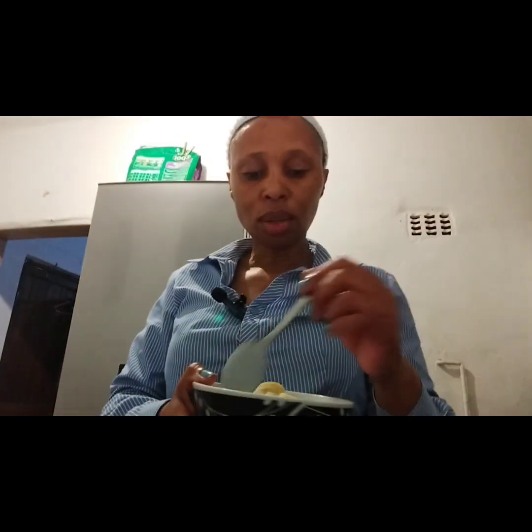My cereal is Weet-Bix. I'm currently not adding sugar because I've been eating a lot of sweet things and I start feeling sick. Instead of sugar I sometimes add honey, but I've currently run out. Anyway, Weet-Bix is nice with or without sugar, especially with banana — the banana is naturally sweet. So I'm just going to have my breakfast and then put on makeup.